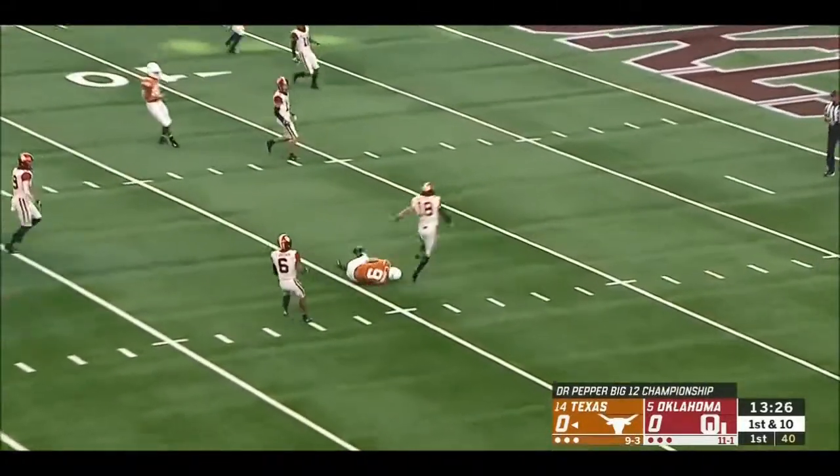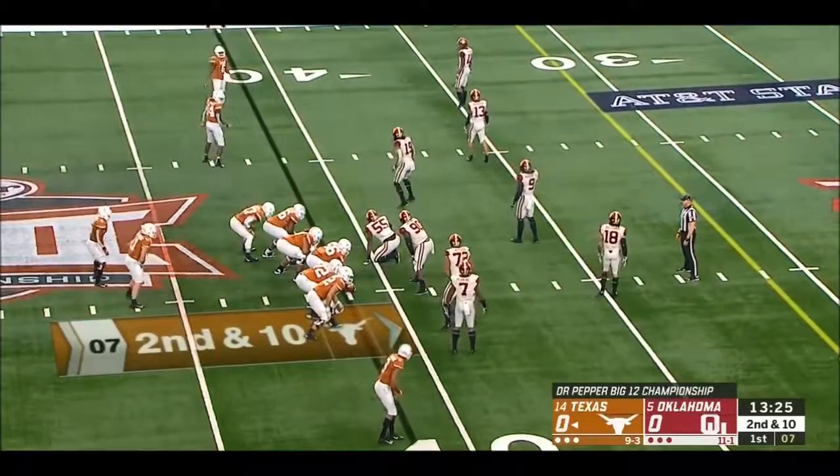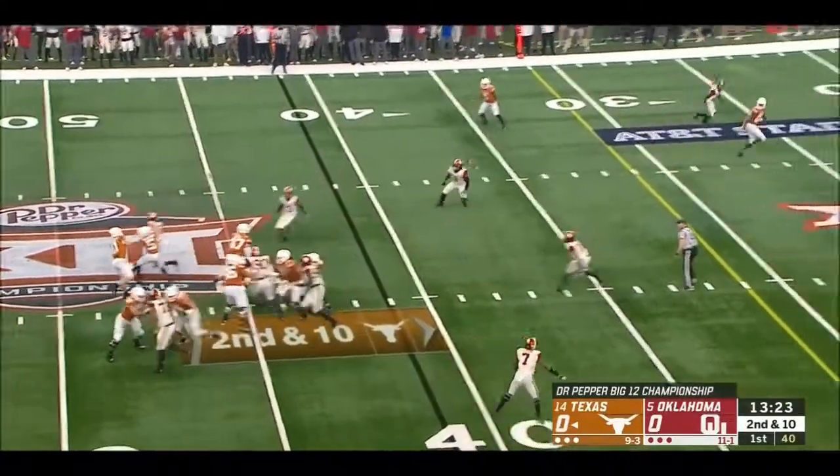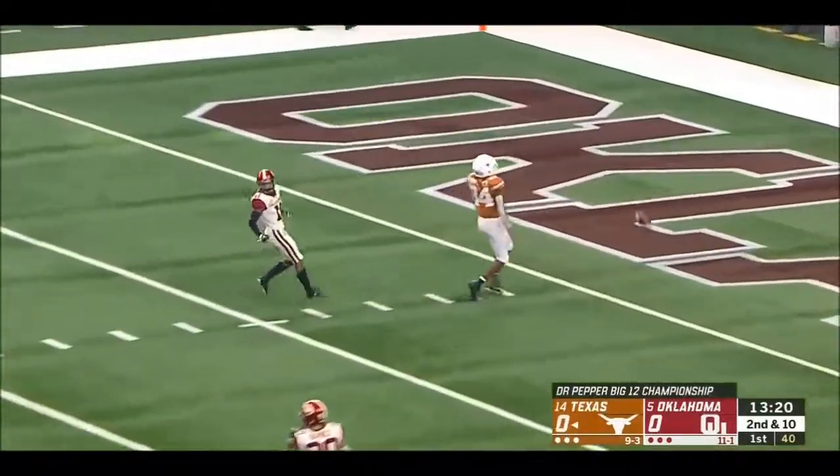Ellinger with a deep strike down the middle. Normally Oklahoma has played a lot of nickel defense. Ellinger has a lot of flexibility at the line to change the play — he might have done it there again.